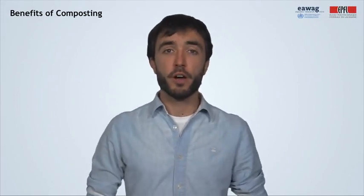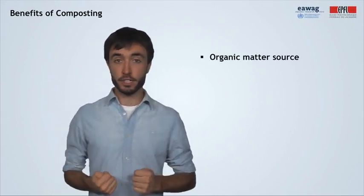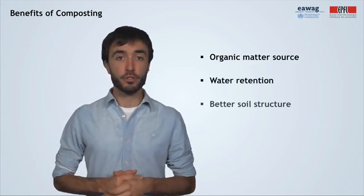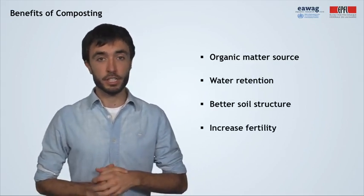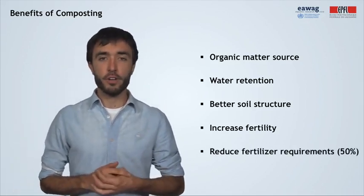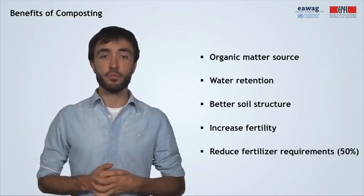Compost has many advantages. Here we will mention five. First, it represents an organic matter source which improves the chemical, physical, and biological characteristics of soils. Then, it also contributes to water retention. It promotes soil structure by increasing the stability of soil aggregates. It increases soil fertility and cation exchange capacity. And although it contains nutrients, its value does not rely on its fertilizing capacity. However, it can reduce fertilizer requirements by up to 50%.